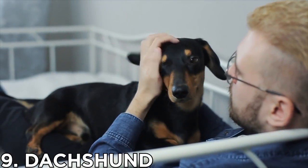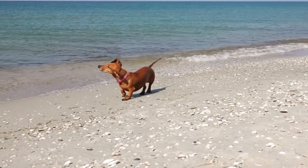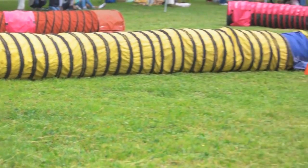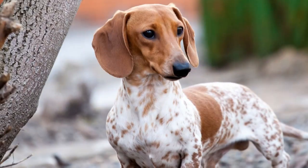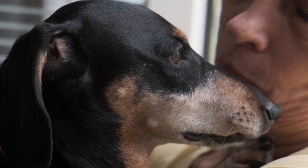Number 9: Dachshund. For those little legs, it should come as no surprise that dachshunds aren't exactly high-maintenance in terms of exercise. One of the most popular small dog breeds, the dachshund is a devoted and lively little pup.